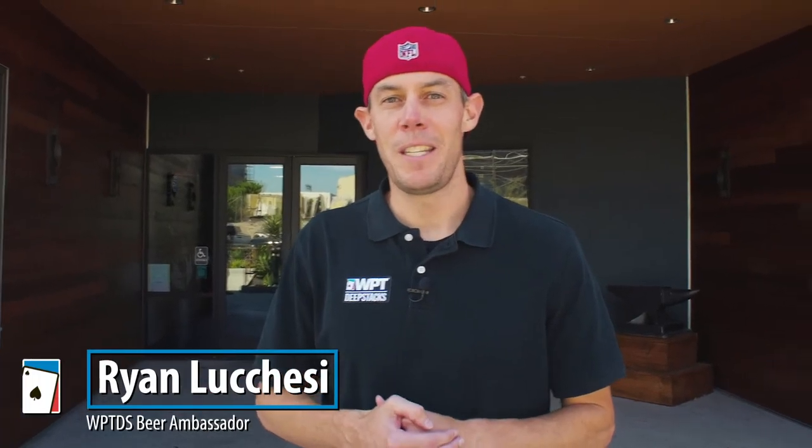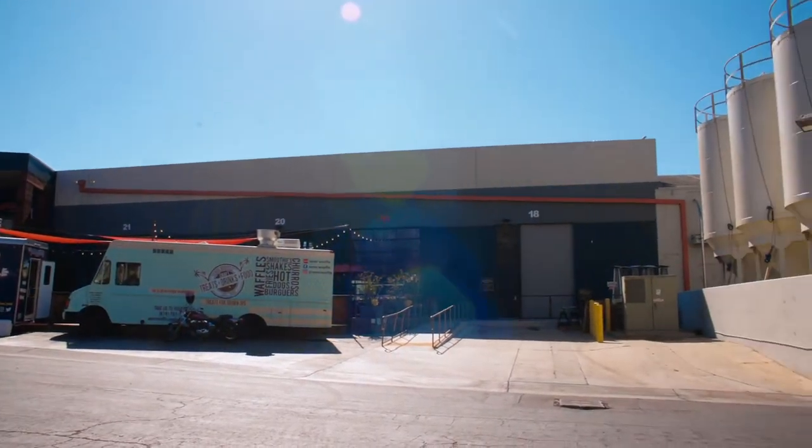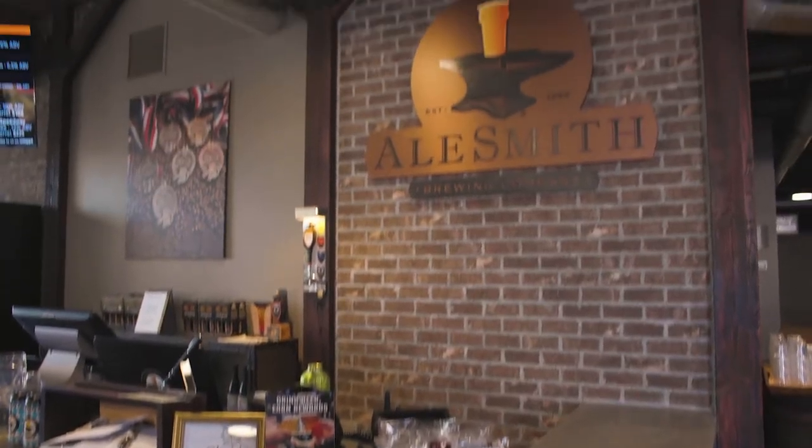Hey guys, it's Ryan Lucchese, WPT Deep Stacks Beer Ambassador, and we're here at Alesmith Brewing Company. They've won 18 medals at the Great American Beer Festival, so let's go inside and talk to them about what makes their beers so renowned and so award-winning. Follow me and check it out.